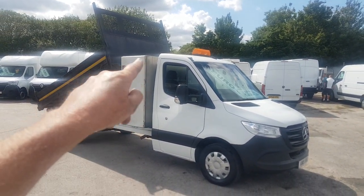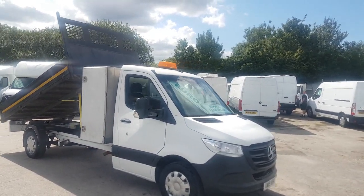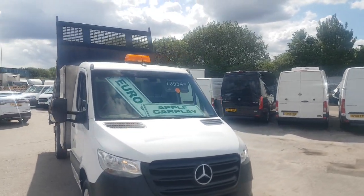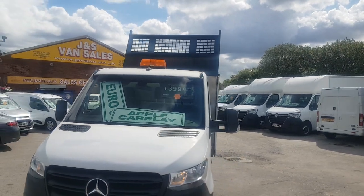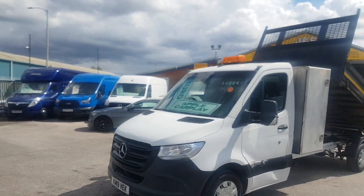It's also got the utility locker boxes on the back. Rear-wheel drive, one owner, 2019. It's come direct fleet from Mercedes-Benz — contract lease vehicle — 128,000 miles, service record.